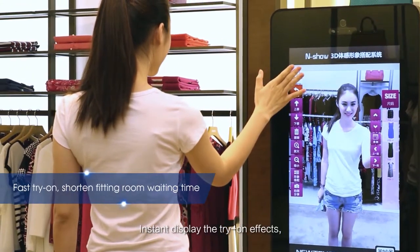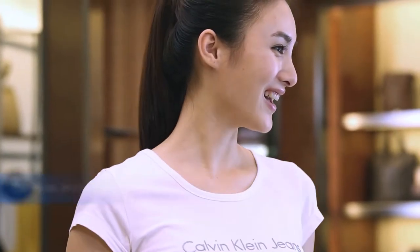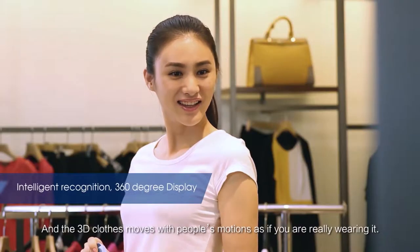Instant display the try-on effects. It helps to shorten waiting time of fitting rooms. And the 3D clothes moves with people's motions, as if you are really wearing it.